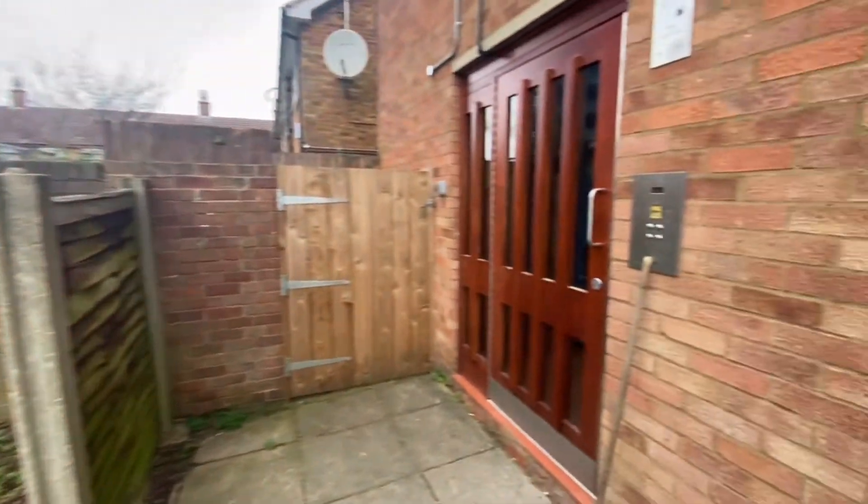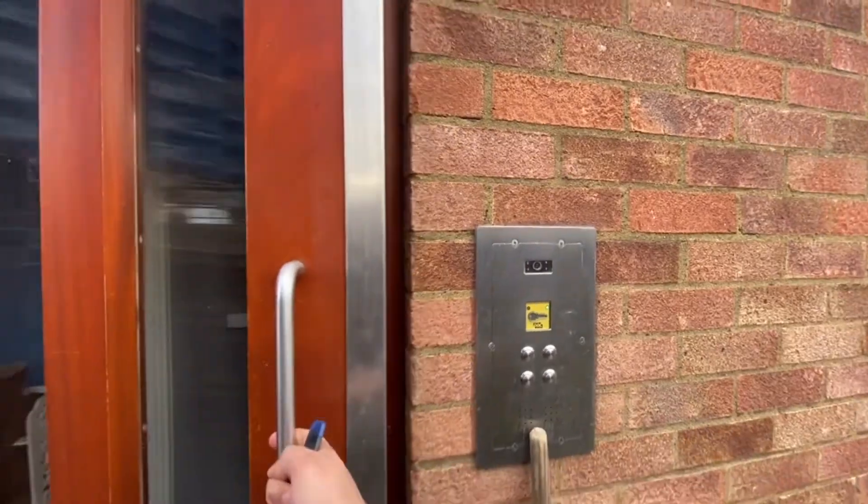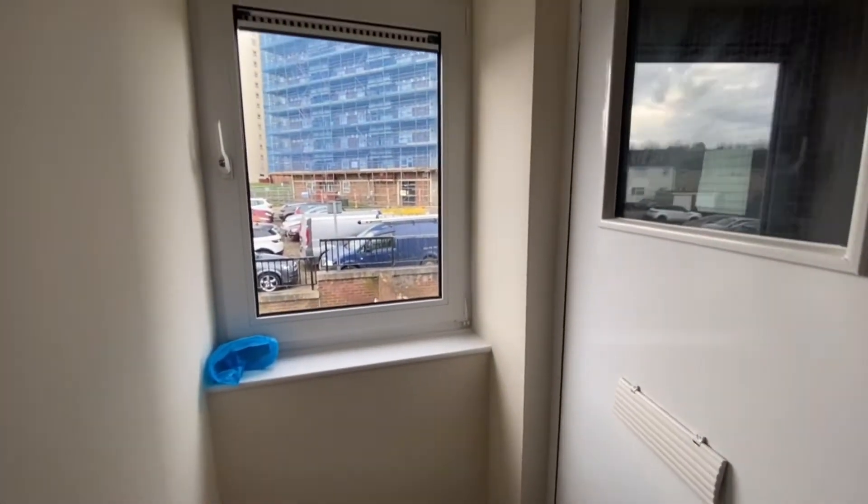The building itself is entered with fob entry, and the flat is located on the first floor. As you enter into the building, there's a lovely window just here — nice and bright inside, which is really good.